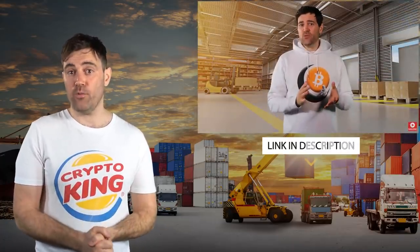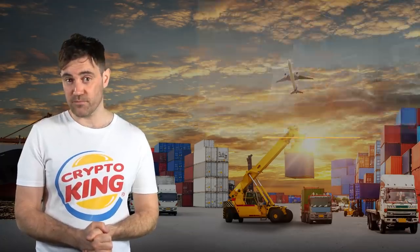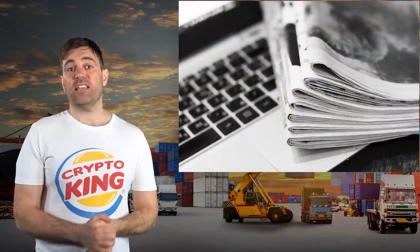If you want to learn more about VeChain's background and how it works, you can check out my previous video about the project using the link in the description. It's been basically a year since I last covered VeChain, so it's safe to say that a lot has happened since then. Here are some of the highlights.